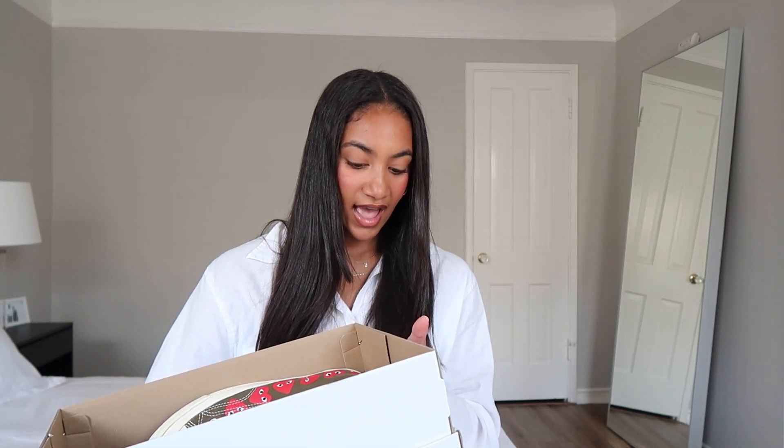For sizing on all the Converse: I got a men's size 6, women's size 8, which is my true size, but the Comme des Garçons ones are a men's 5.5, women's 7.5 — I do feel they run a half size big. I went with size 8 because I love to wear thick socks with them and didn't want anything feeling tight.